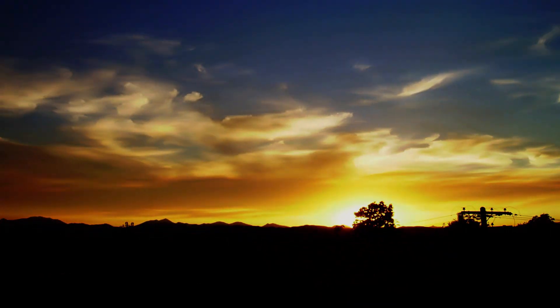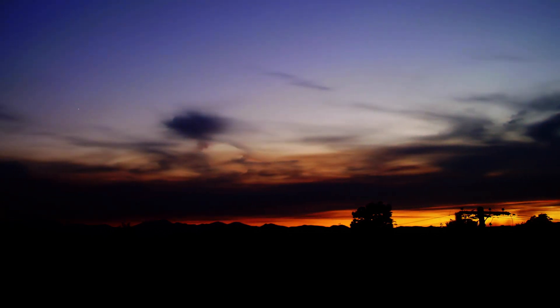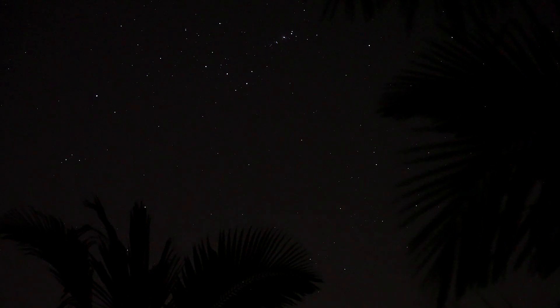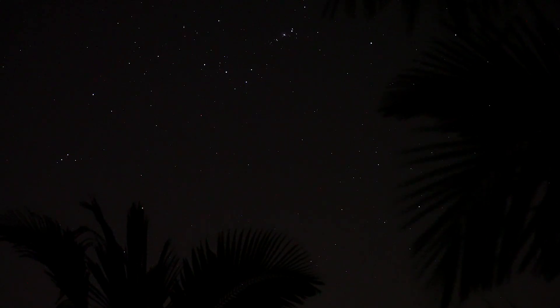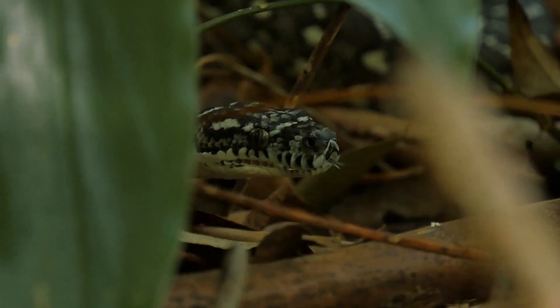The Australian night can be a daunting place. Centuries-old tales of mysterious creatures abound, and in our deepest, darkest forests, strange calls emanate from the gloom. However, for our native wildlife, living under the cover of darkness has been a saving grace, enabling them to escape daytime predators.